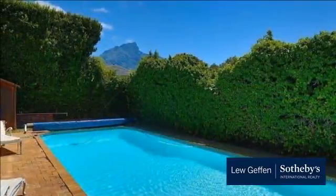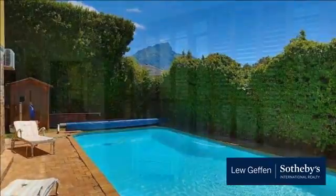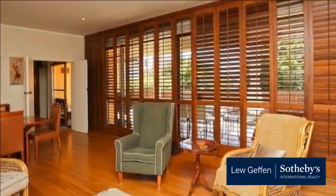Entrance hall. Lounge with fireplace. Study. Family room. Wood and granite kitchen.